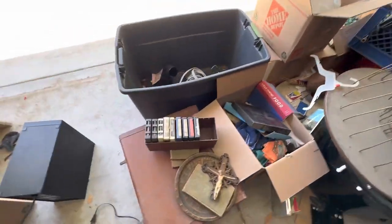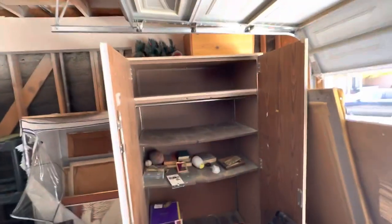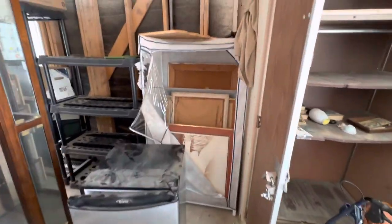Found postcards, jewelry, eight tracks, crucifix. We just can't catalog all that there. The cabinet or the contents, the walker, this thing in the back.